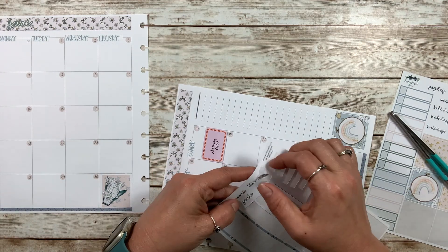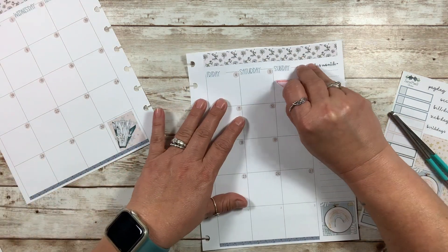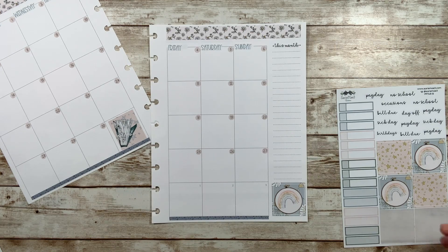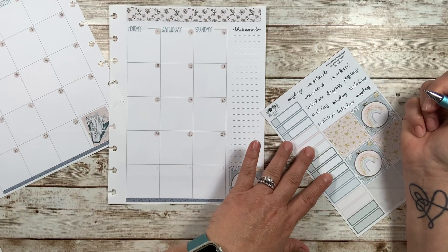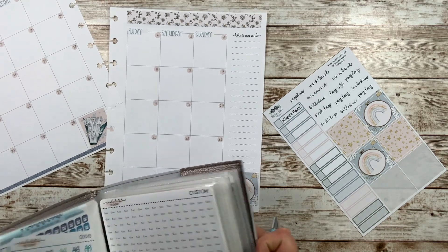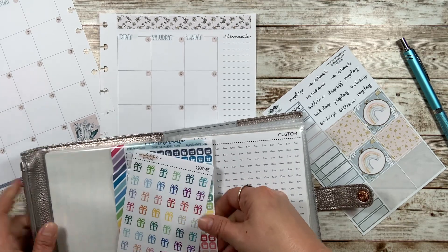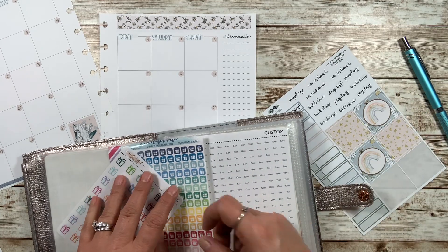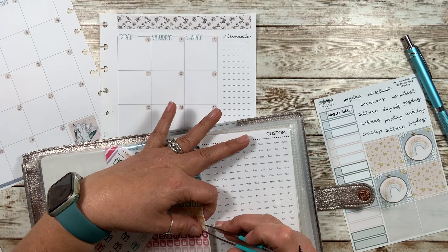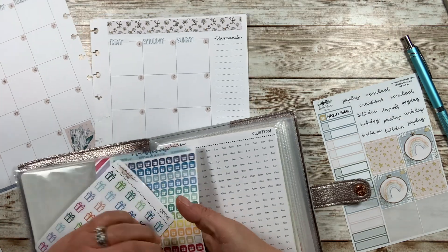So I am going to put this month on this little line just in case I decide to put something there. My sister-in-law's birthday is on the 5th. I'll use one of these little blue ones and write in her birthday. These are just some little mini gift icons from Planner Kate that I had got a long time ago. I need to do an organization — this thing is packed full of stickers.